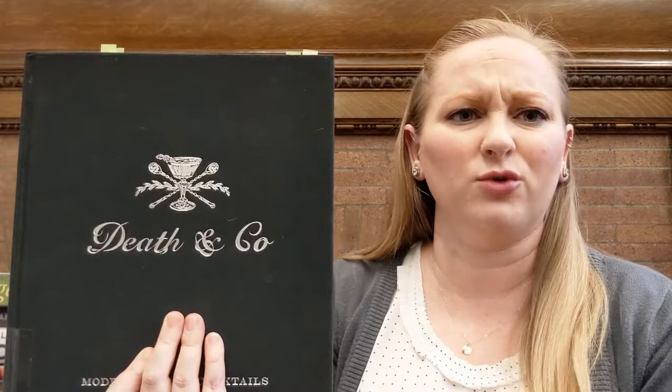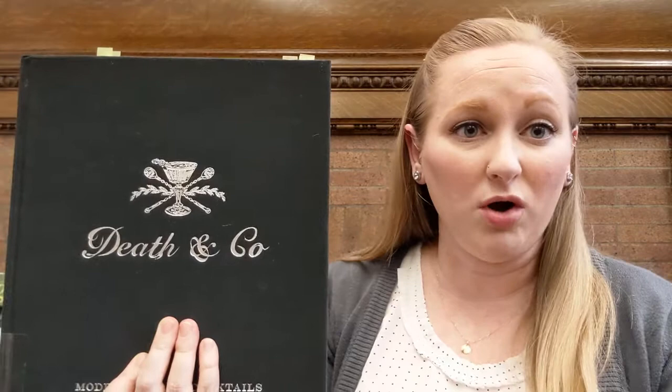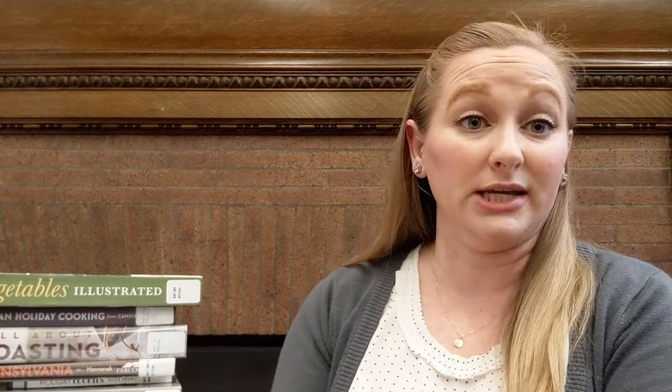It doesn't just call for a gin — it calls specifically for, like, a Beefeater's gin. Obviously, you can do whatever you want. If you've got something else on hand or you don't like a specific type of alcohol, you can certainly change it up. But they talk about how they created the recipes to very specifically match the flavor profiles of certain alcohols. There is a section in this one where they talk about creating new cocktails, and they give you some criteria to keep in mind when you do that.